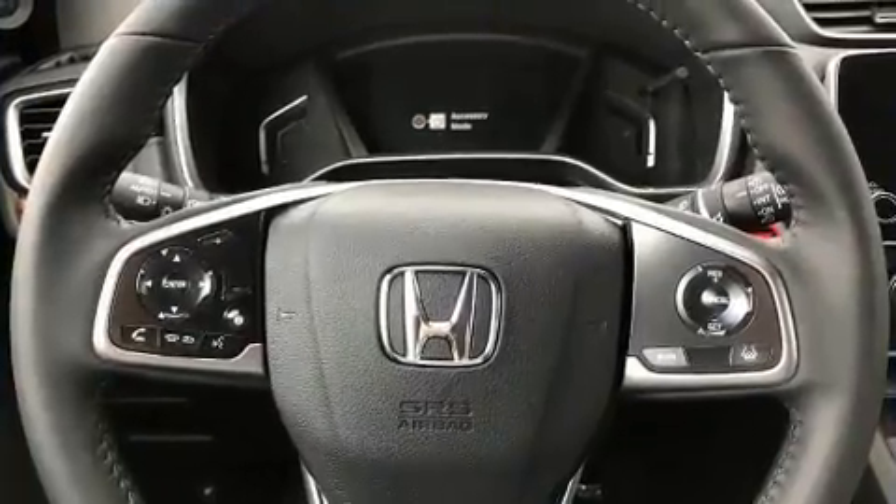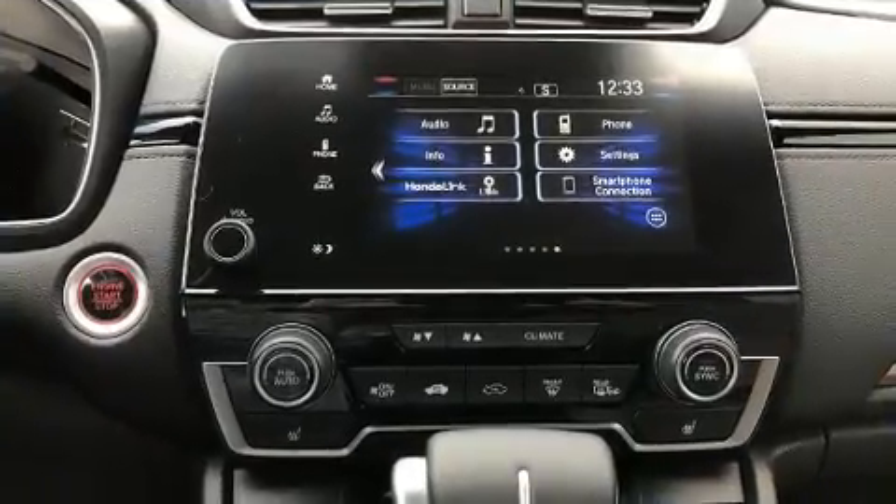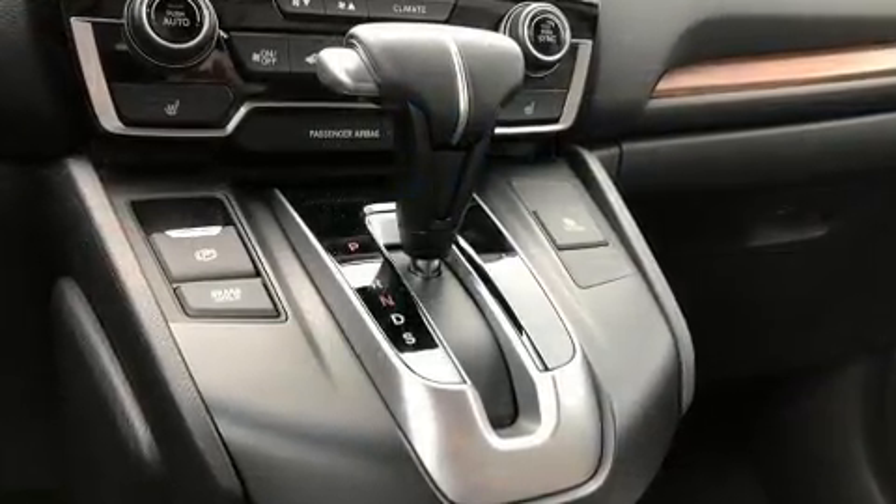Top features include heated front seats, a power seat, a blind-spot monitoring system, front fog lights, a power rear cargo door, lane departure warning, and a split-folding rear seat.